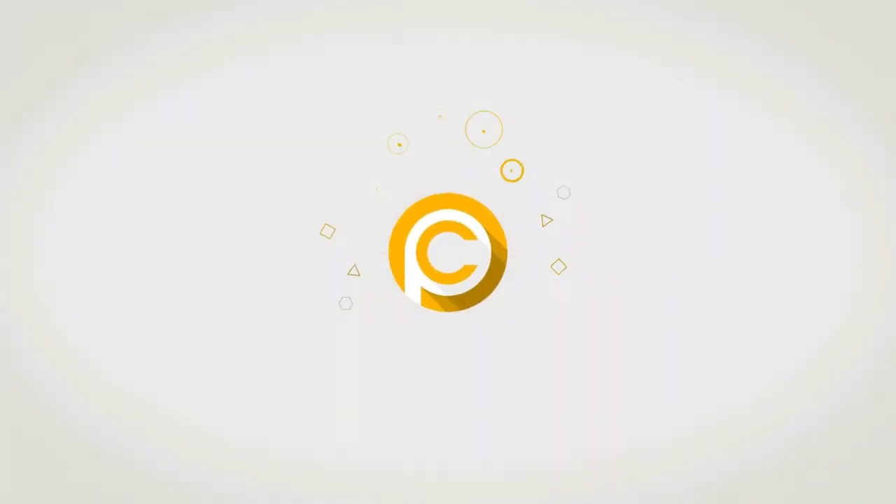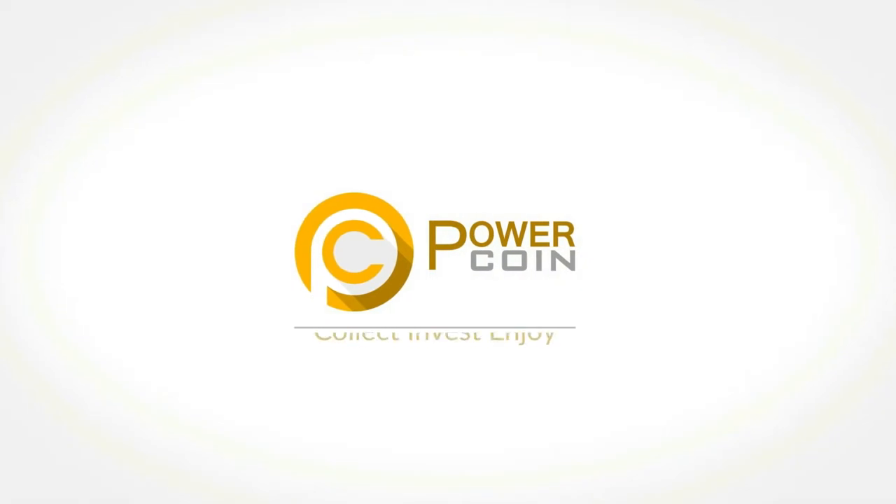Hi dears, it's Chiara and welcome — or welcome back — to PowerCoin's channel.